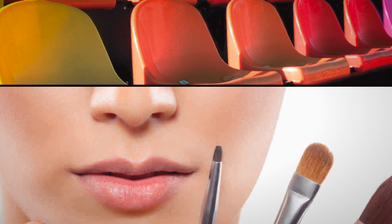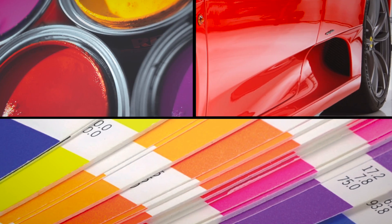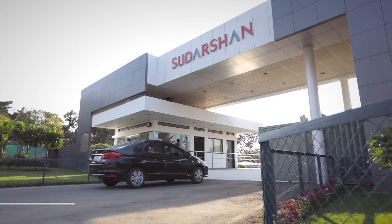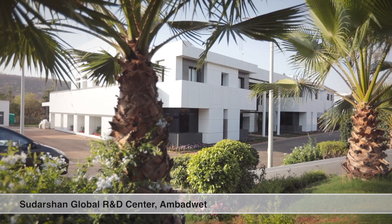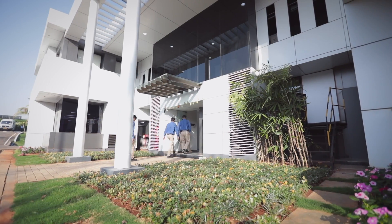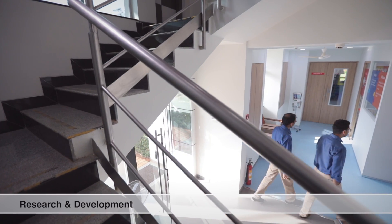Our focus on innovation and on enhancing application development capabilities has been the cornerstone of our growth journey into a global, world-class brand delivering exceptional products and sustainable solutions. And it all begins in our state-of-the-art R&D facility near Pune.